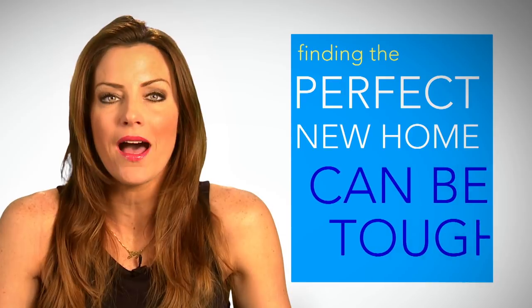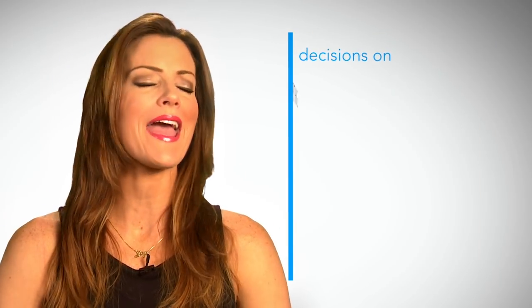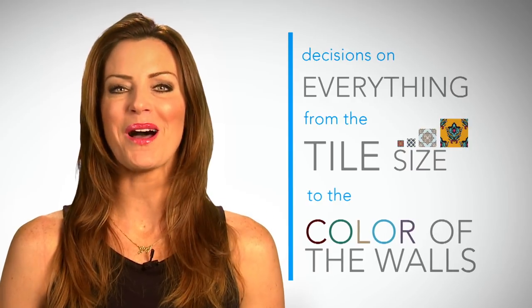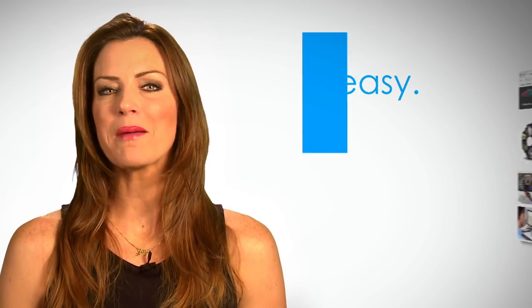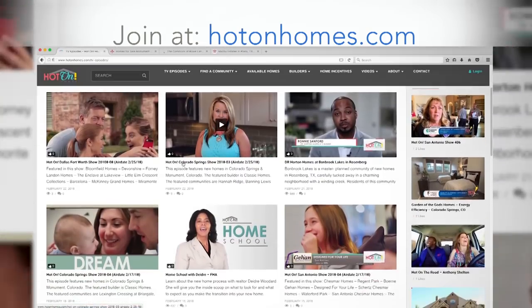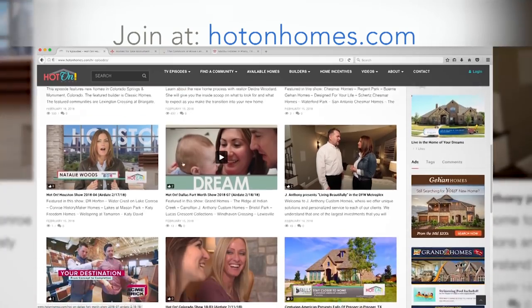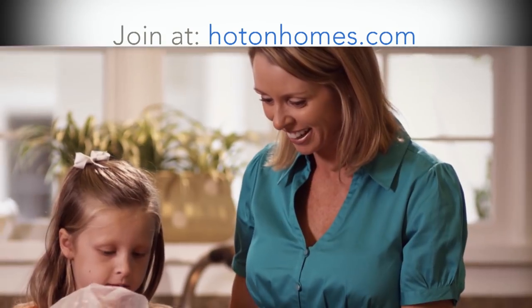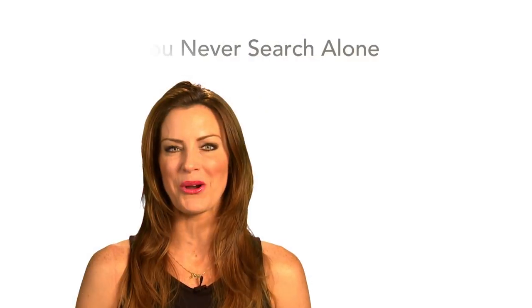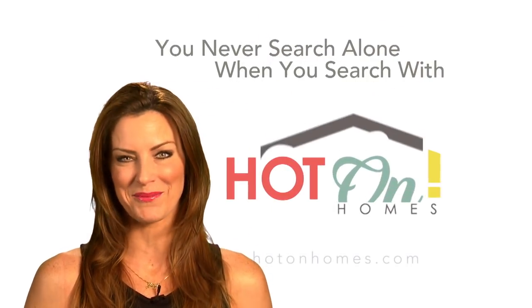Hot On Homes knows that finding the perfect home can be tough — you'll be making decisions on everything from the tile size to the color of the walls. Well, Hot On Homes is here to make it easy. We break down the steps and give you the tools to help you find your new home. Join the Home Shopper Club today with the largest collection of new home videos and once-in-a-lifetime new home deals. Finding a home has never been easier — you never search alone when you search with Hot On Homes.